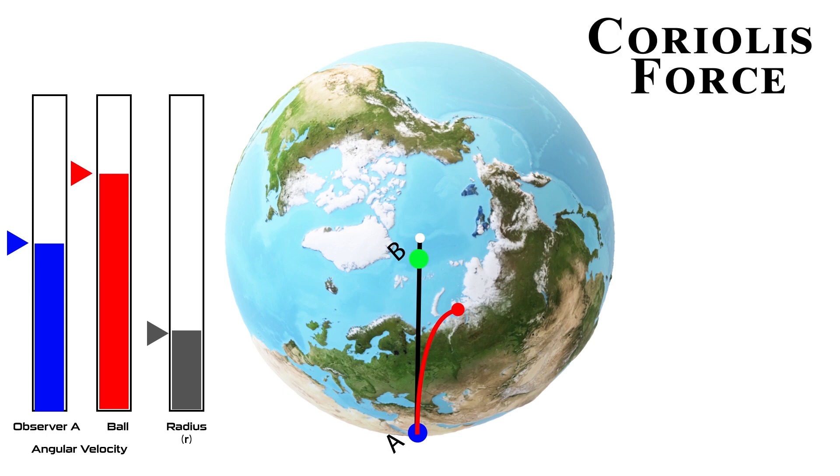Deflecting the ball from its actual path in this way is called the Coriolis effect. No force is actually applied for this deflection — it is deflected only because of the rotation of the Earth. This apparent force is called the Coriolis force, which is a type of pseudo-force: it does not apply to the object in reality, but because of the rotation of the reference frame, it appears to be applied.